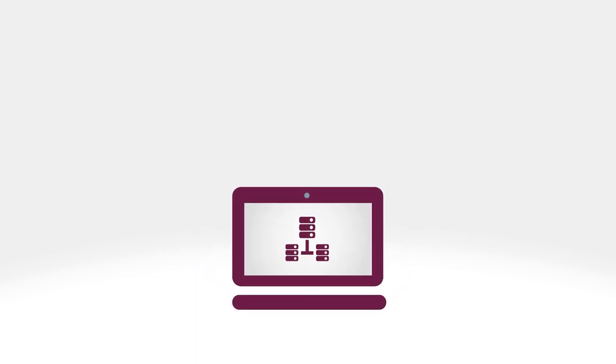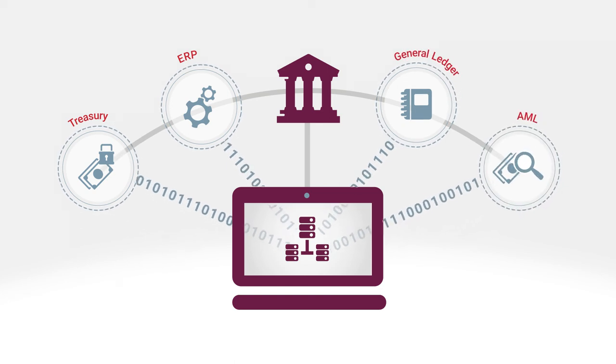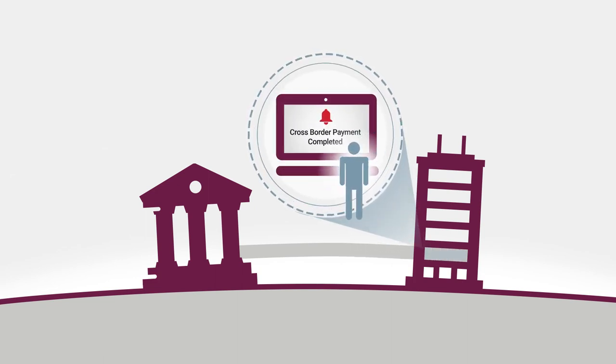ADI is not just monitoring. The platform makes it easy to share intelligence and key data with other areas of the bank. Banks can offer valued customers innovative solutions like real-time transaction visibility.